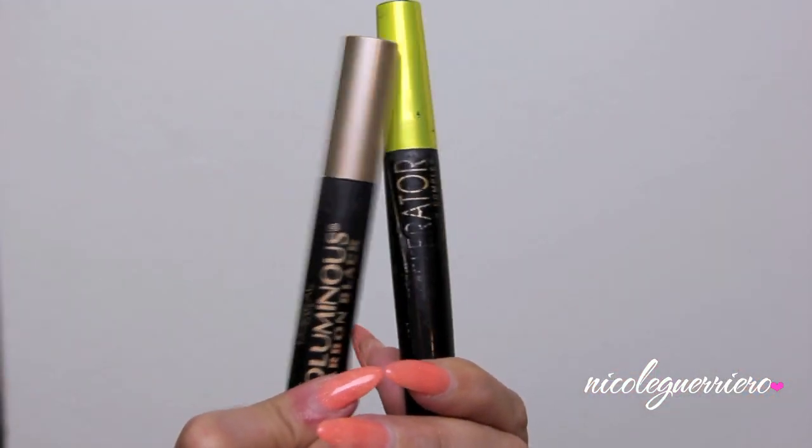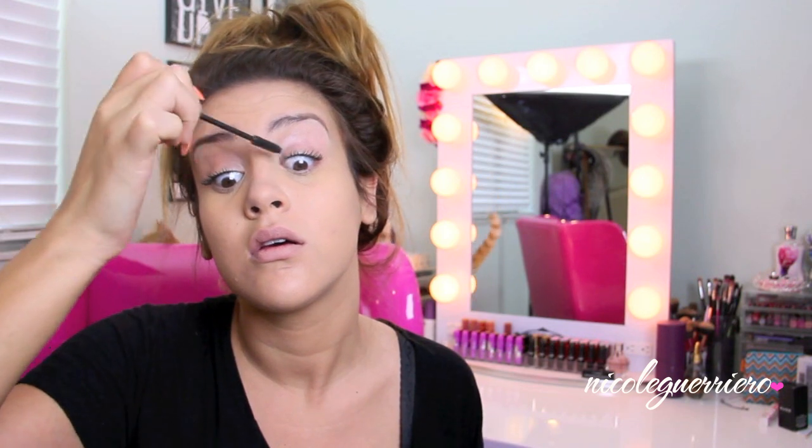Usually I like to load on the mascara, but that really is a time-consuming process. So when I'm in a hurry, these are my two go-to mascaras: L'Oreal's Voluminous Carbon Black and Rimmel's Lash Accelerator.